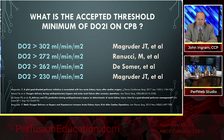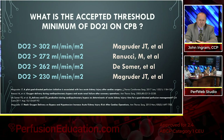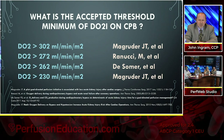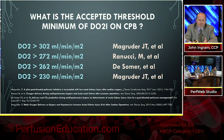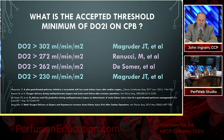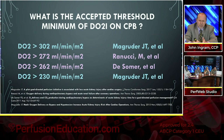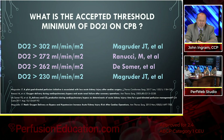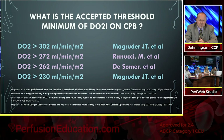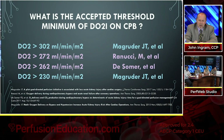Looking at all these papers, some looked at a DO2 level as low as 230 and some as high as 302. What is the accepted threshold after almost 20 years of research? Most people accept that the research done by Renucci and DeSomer places the threshold somewhere between 262 and 272. If you want to be safe and err on the side of caution, use a DO2 index of 272 when doing on-pump bypass.